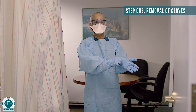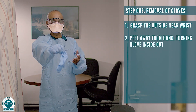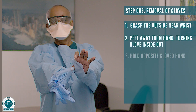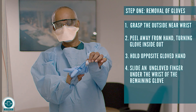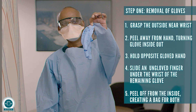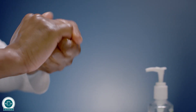Step one: removal of gloves. Grasp the outside near wrist. Peel away from hand, turning glove inside out. Hold in the opposite gloved hand. Slide an ungloved finger under the wrist of the remaining glove. Peel off from the inside, creating a bag for both gloves. Discard. Perform hand hygiene.